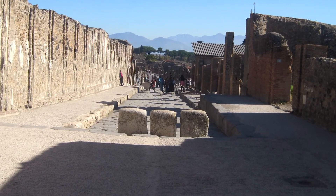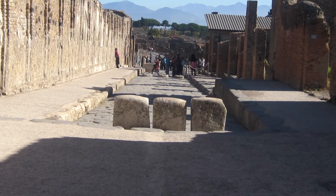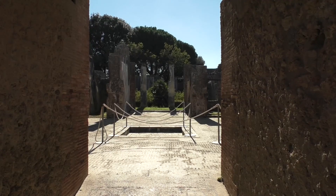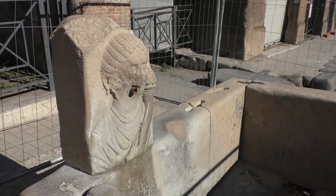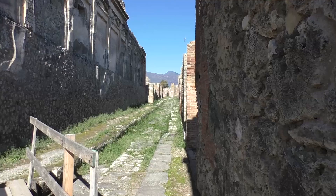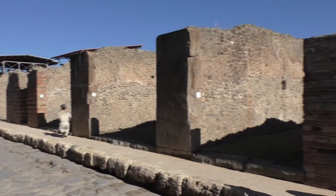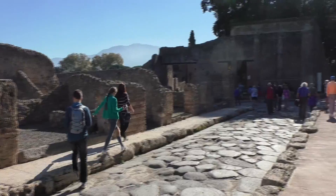Stone bollards stop vehicles entering the Forum from it. This street was lined by shops and entrances to houses behind them. A water trough serves as a pointer to the brothel. Roads led off on both sides. This one, Via dei Teatri, leads to the Triangular Forum.